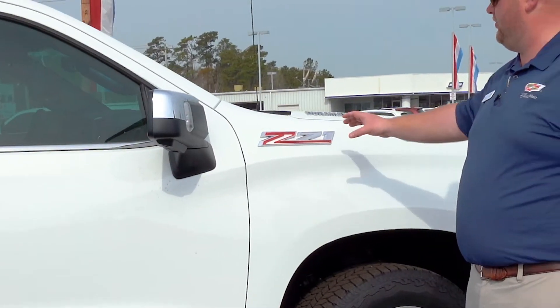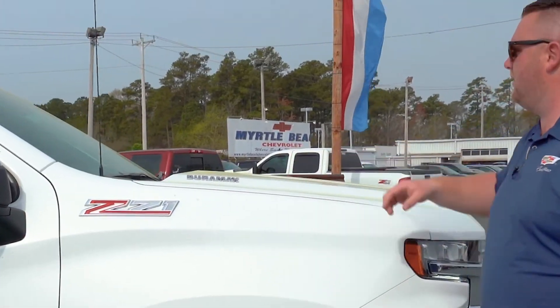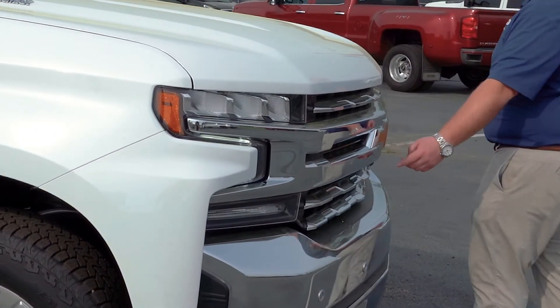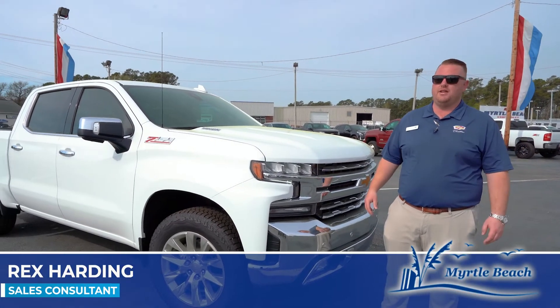Coming around front, you'll still notice the signature Z71 badging and Duramax badging. You'll have the sensors in the bumpers, our signature Chevy bow tie, and then the front camera. My name is Rex here at Myrtle Beach Chevrolet Cadillac — come get yours today, I've got mine.